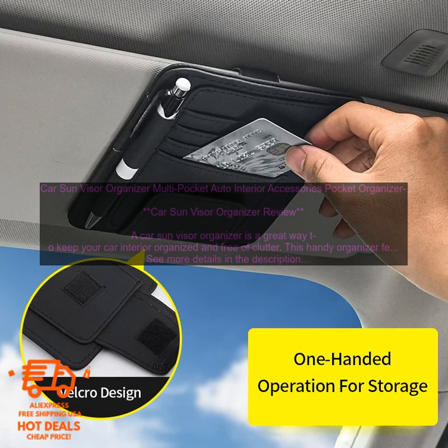It protects your belongings. A Car Sun Visor Organizer can help protect your belongings from damage. By keeping them in a safe place, you can prevent them from getting lost, stolen, or damaged.